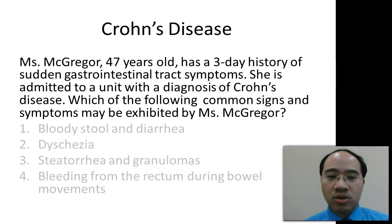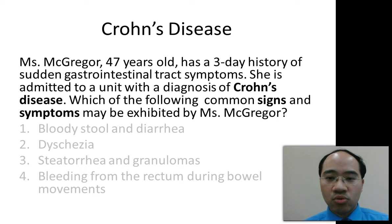Here's a typical type of question dealing with Crohn's disease. Ms. McGregor, 47 years old, has a three-day history of sudden gastrointestinal tract symptoms. She is admitted to a unit with a diagnosis of Crohn's disease. Which of the following common signs and symptoms may be exhibited by Ms. McGregor? Remember, this is a Crohn's disease question and we're looking for signs and symptoms.